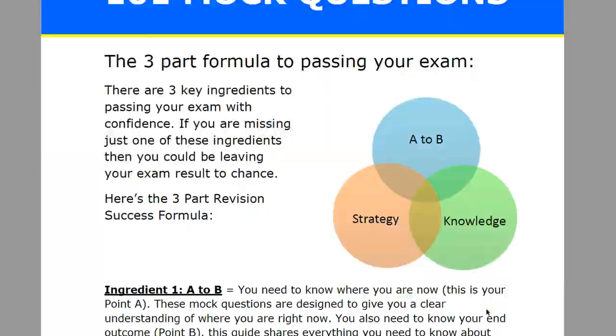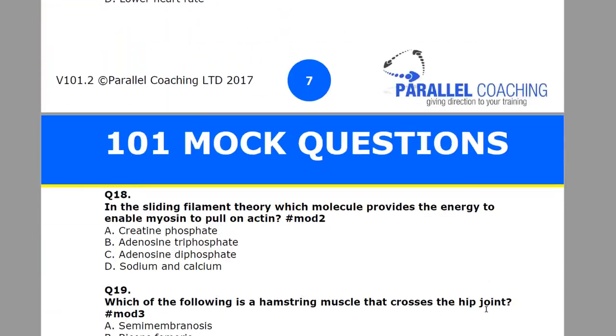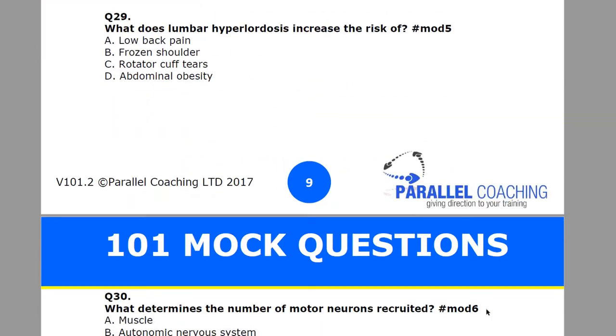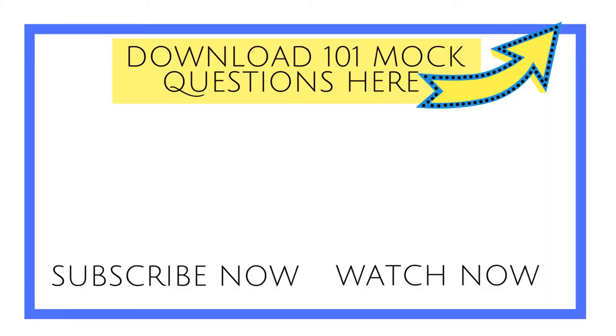Another way to make sure that you're remembering, like I said earlier, is questions — test your knowledge. You can download 101 mock questions; just hit the link below in the description and you'll be able to download them straight away and get testing. If you like this video, make sure you hit the like button, subscribe, and share with your friends. Thank you so much for watching, and I'll see you on the next video. Bye.